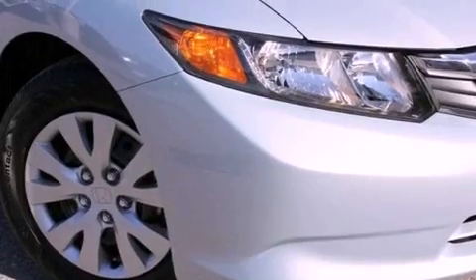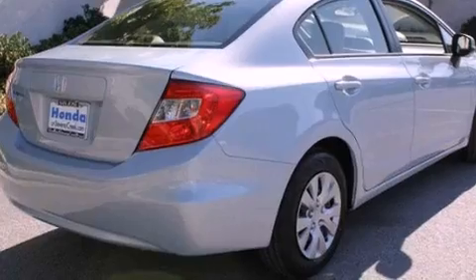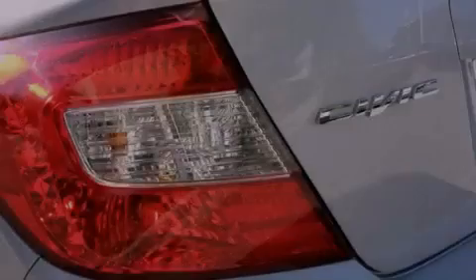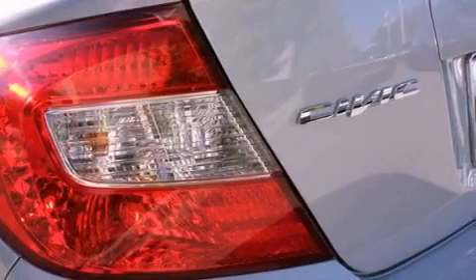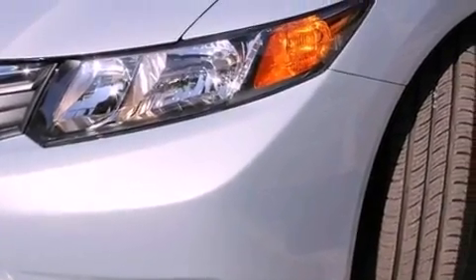All the following features are included: cruise control, a rear window defroster, a keyless entry system, a CD player, a passenger side vanity mirror, a security system, a traction control system, an anti-lock braking system, side impact airbags, and air conditioning.